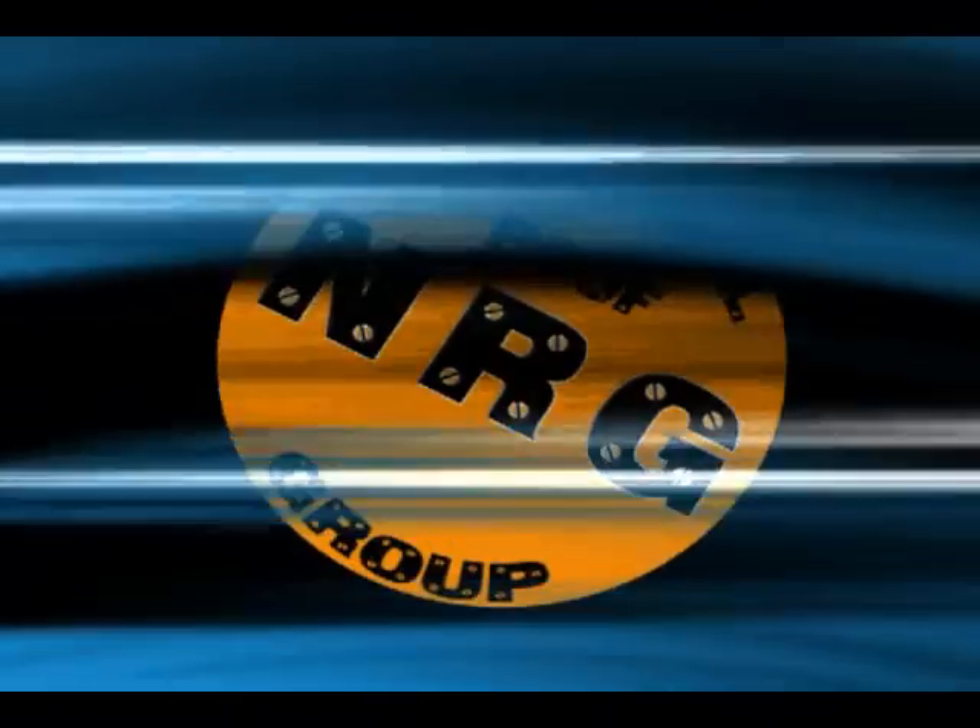Due to the posting limitations of YouTube, this is an abbreviated project profile. Please visit us at roofingchannel.com to see this video in its entirety.